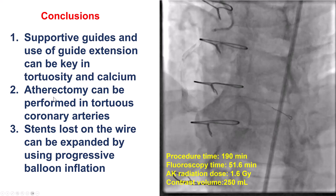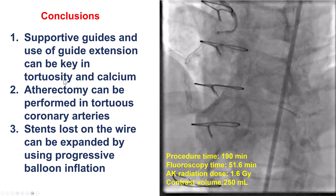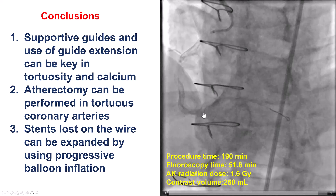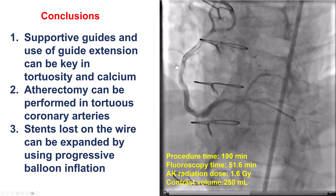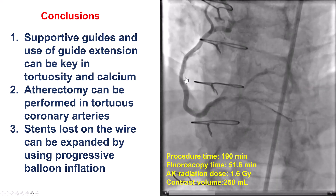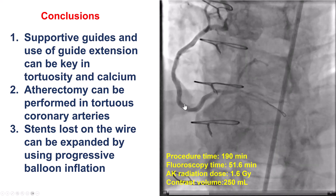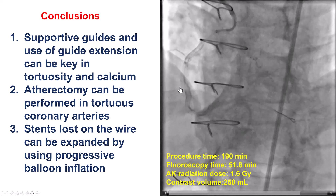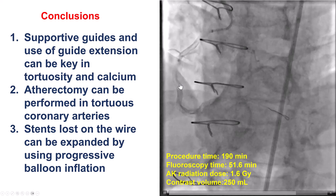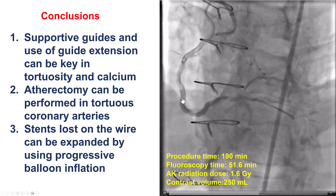Also, lesion modification is critical — using atherectomy can help, and it can be done even in tortuous coronary arteries, especially when they are large like this one. Lastly, when trying to deliver equipment such as stents through calcification and tortuosity, it is possible for the stent to come off the balloon. In most such cases, retrieving the lost stent is very, very hard, and it is preferable to deploy the stent — or, if there is no wire inside the stent, to crush it with another new stent.